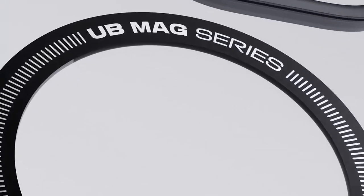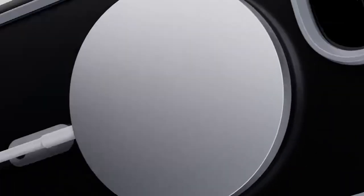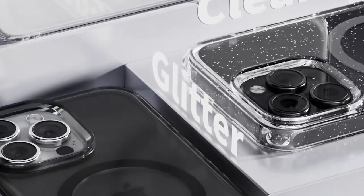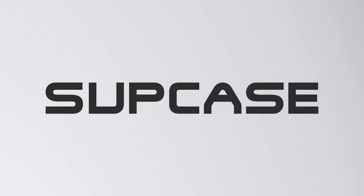The elevated bezels are another highlight, raising 1.7 mm above the camera and 0.8 mm above the screen, providing extra protection when your phone is face-down. It's also crafted from eco-friendly biomaterials that resist yellowing and scratches, preserving your phone's beauty for years to come.